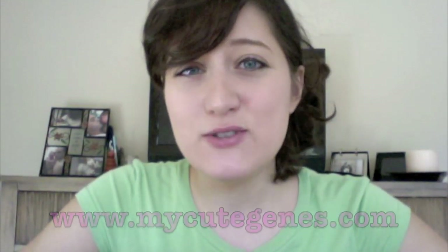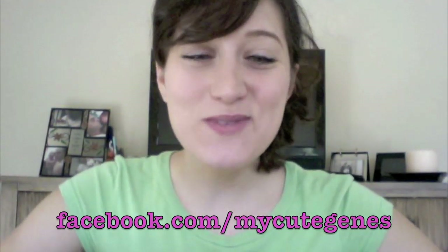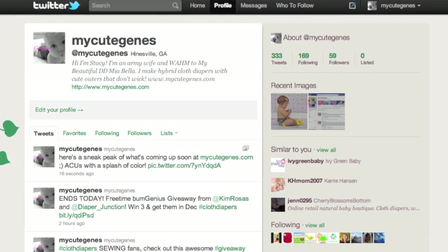Thank you so much for tuning in to the My Cute Jeans YouTube channel. Please check out my Etsy shop — it's www.mycutejeans.com, and that will take you to my Etsy shop. I also have a Facebook fan page that I'm very active on. I have 90 fans right now — thank you all so much. That's at facebook.com/mycutejeans. And you can find me on Twitter, where I'm also very active, at twitter.com/mycutejeans.